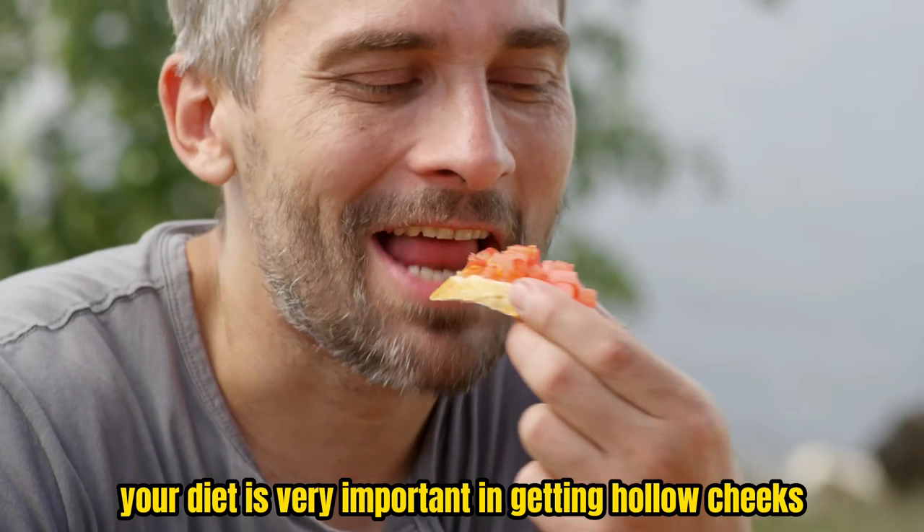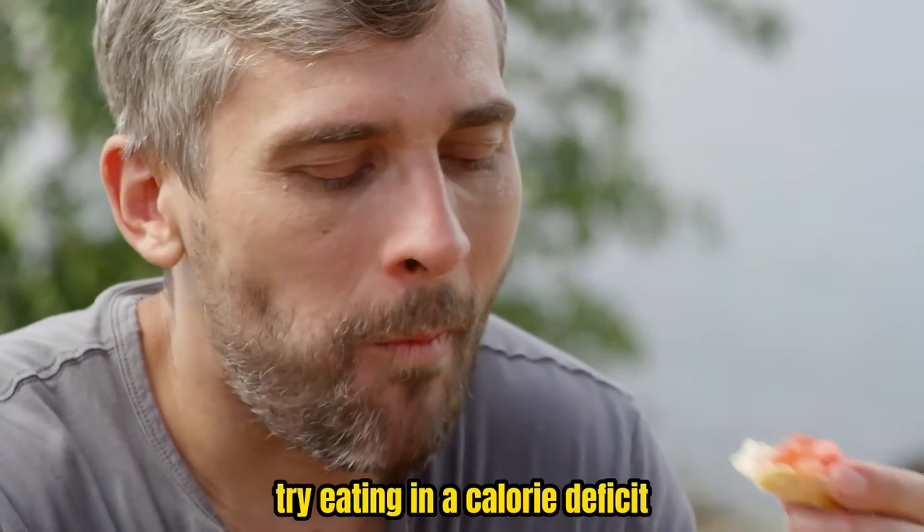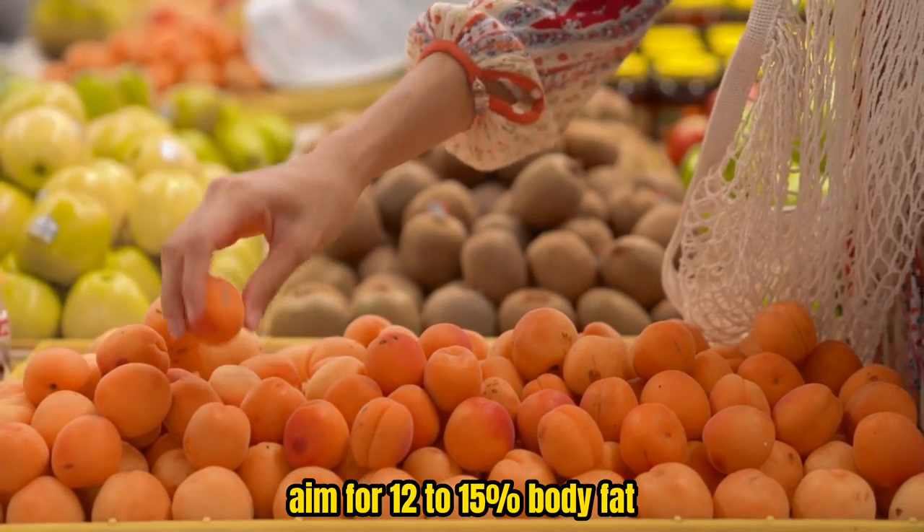Diet plus workout routine. Your diet is very important in getting hollow cheeks. If you have a high body fat percentage, try eating in a calorie deficit. Aim for 12 to 15% body fat.